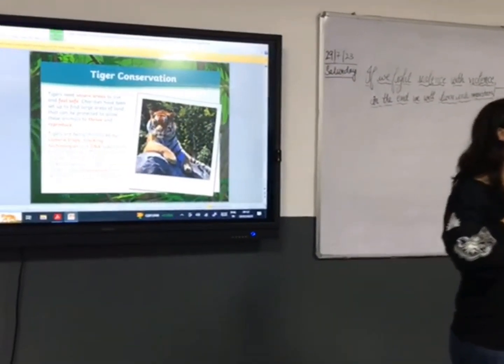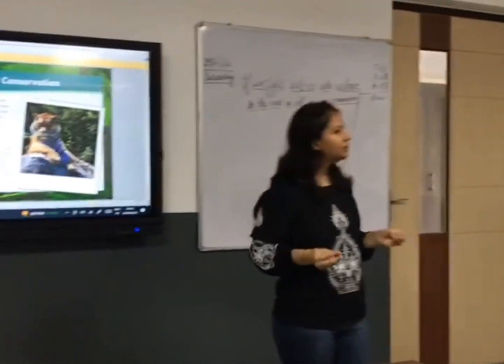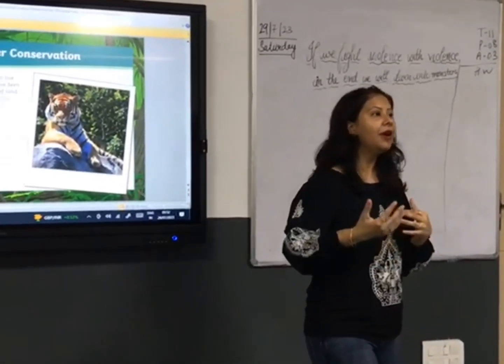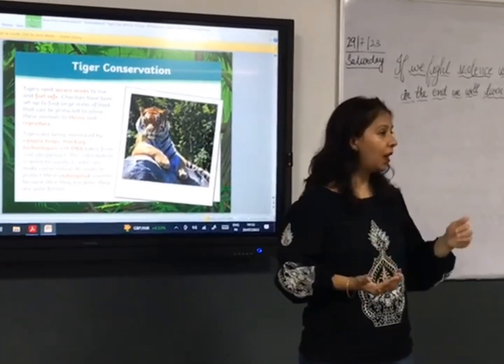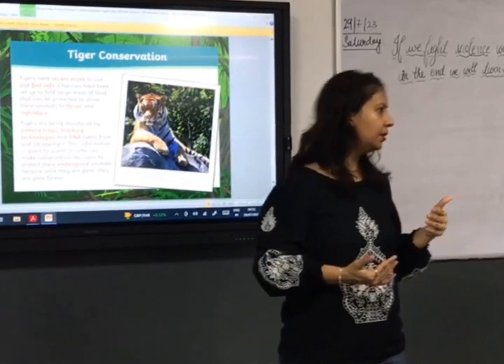We must preserve and conserve this magnificent animal. They create sanctuaries for them where they can thrive and reproduce. Because once the animal is gone, once the tiger is gone, they're not going to come back.